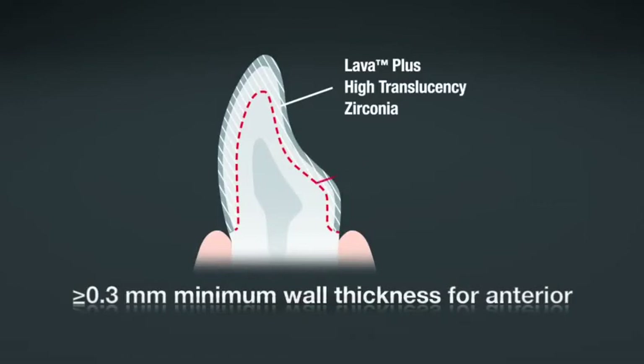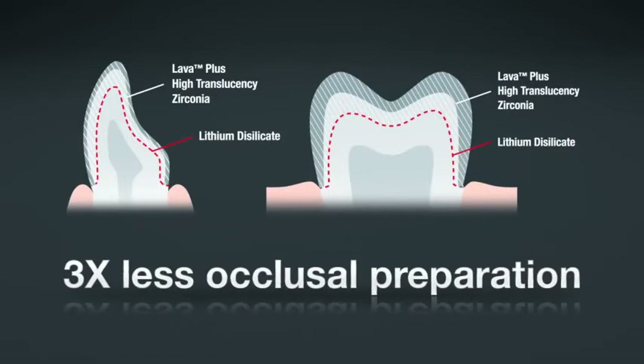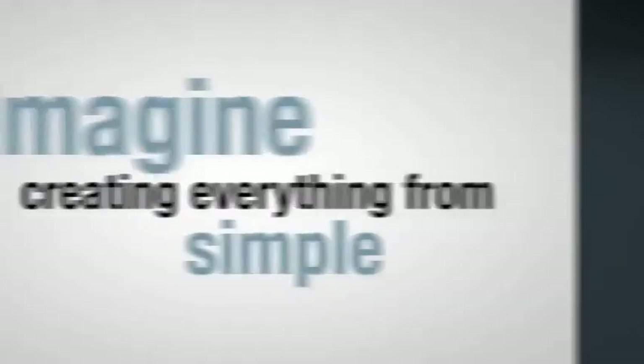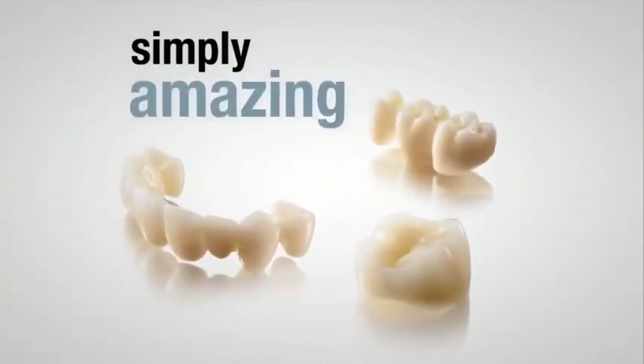High strength allows less than or equal to 0.3 mm minimum wall thickness for anterior and less than or equal to 0.5 mm minimum wall thickness for posterior, requiring three times less occlusal preparation than lithium-disilicate glass ceramic because of its three times greater strength. Imagine creating everything from simple to simply amazing restorations from all zirconia.